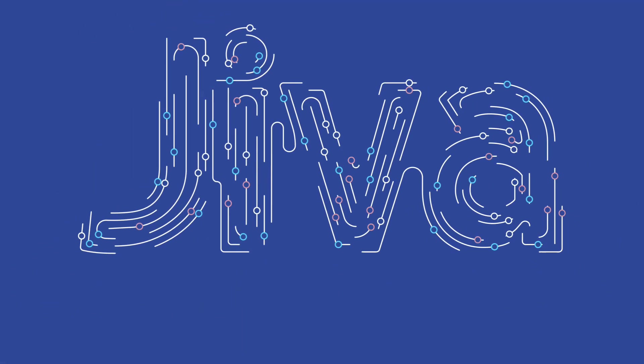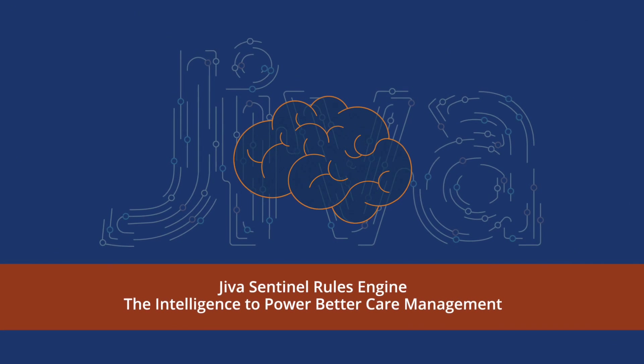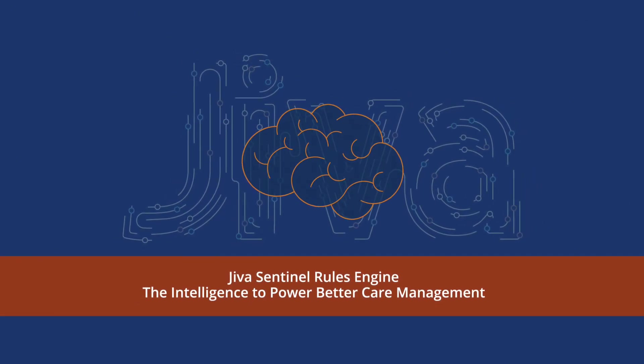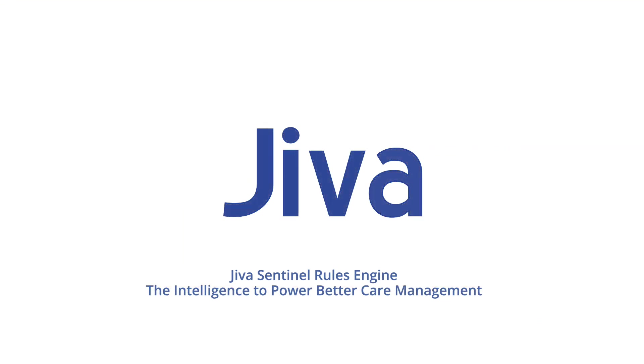Jeeva is the only platform in the industry with a highly evolved brain — the SRE. Its intelligence is unrivaled. That's why Jeeva is the industry's leading PHM platform.